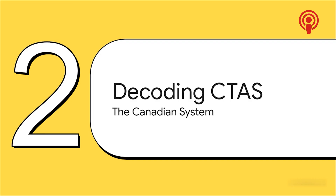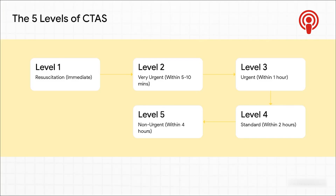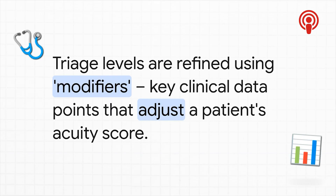With that foundation laid, let's zoom in on one of the most widely used systems out there: the Canadian Triage and Acuity Scale, or CTAS for short. This is the framework that gives structure to all those critical decisions. CTAS is a five-level scale. Level one is for resuscitation — patients who need life-saving help right now. Level two is very urgent for conditions that could threaten life or limb, with a goal of being seen within five to ten minutes. Level three is urgent for serious problems that need attention within the hour. Levels four and five are for less urgent or non-urgent conditions.